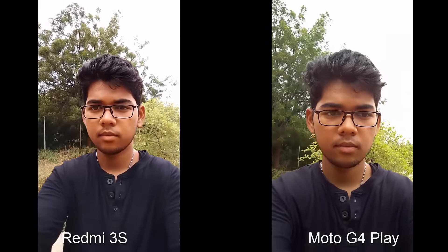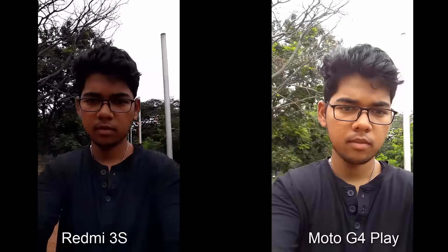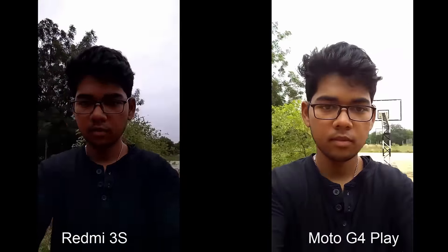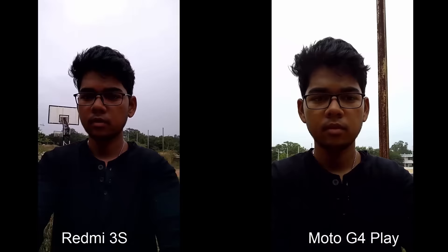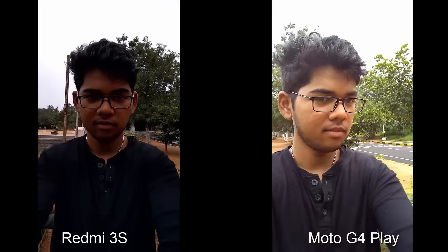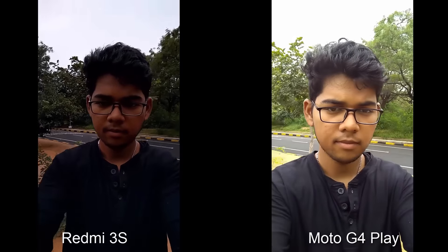Coming to front-facing video recording, the wide angle and better dynamic range on the Redmi 3S help maintain a lot of detail, while the overexposure on the G4 Play might help in a few situations. In color reproduction, although both seem pretty much the same, the Redmi 3S has a clear win.